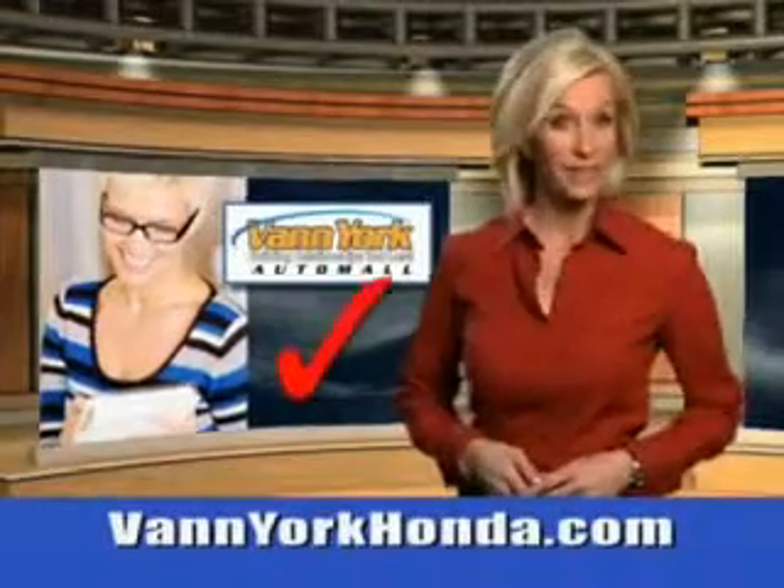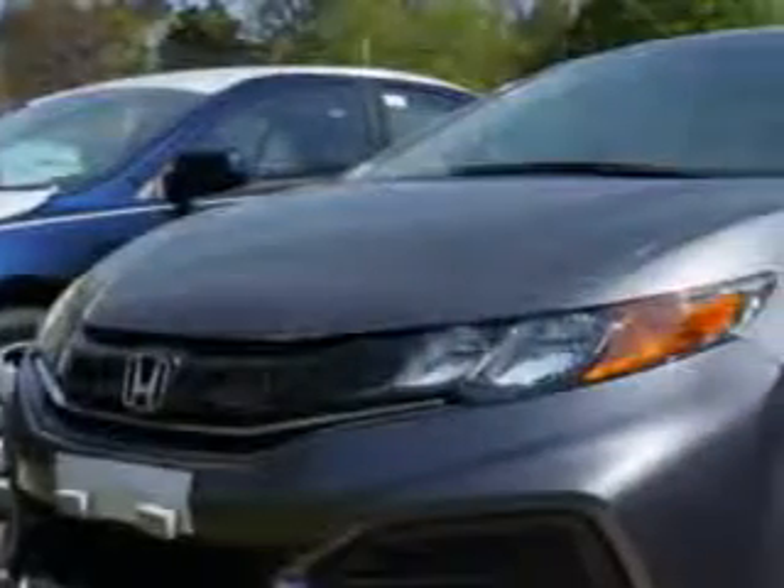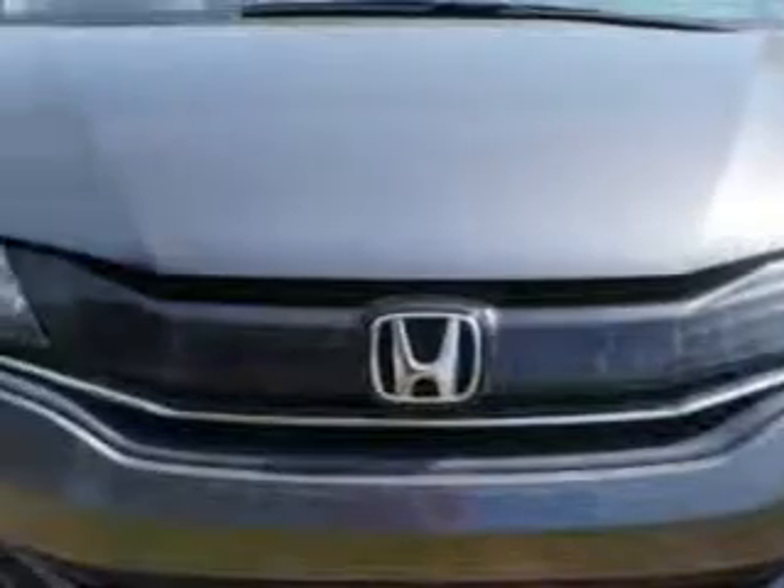Every year, more and more Triad buyers put Van York Honda on their shopping list. You will love this modern steel metallic 2014 Honda Civic Coupe LX, equipped with a 4-cylinder engine.